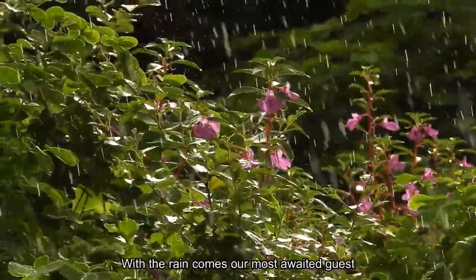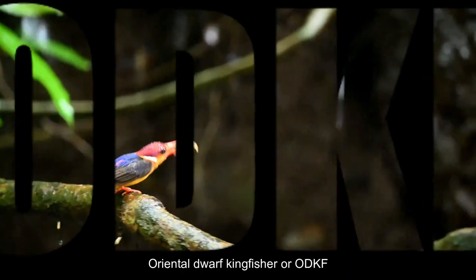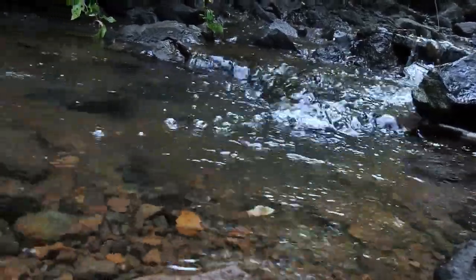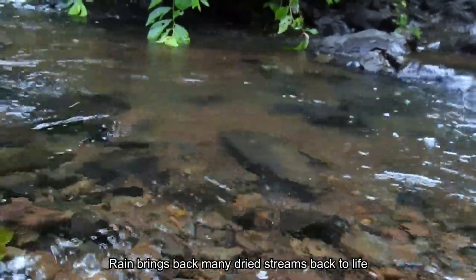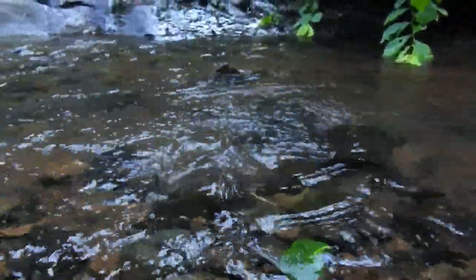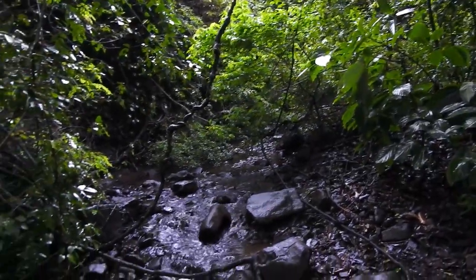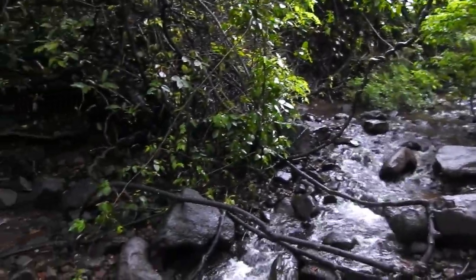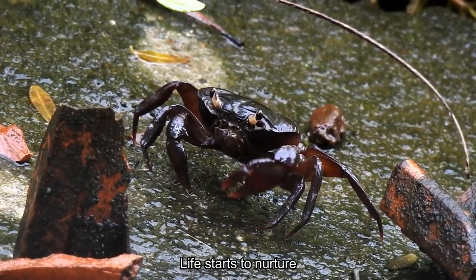With the rain comes our most awaited guest, the Oriental Dwarf Kingfisher, or ODKF. Rain brings back many dried streams back to life, and life starts to nurture.